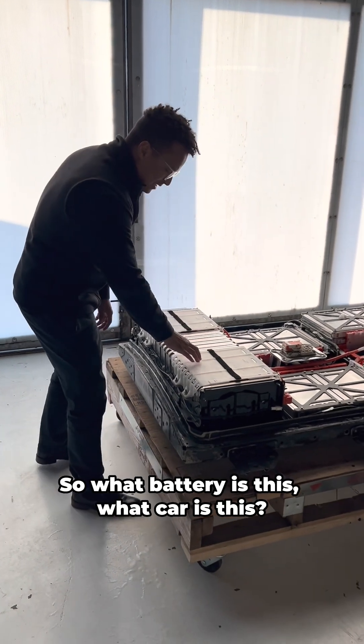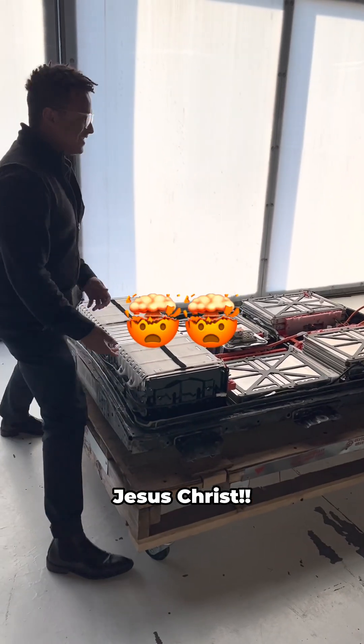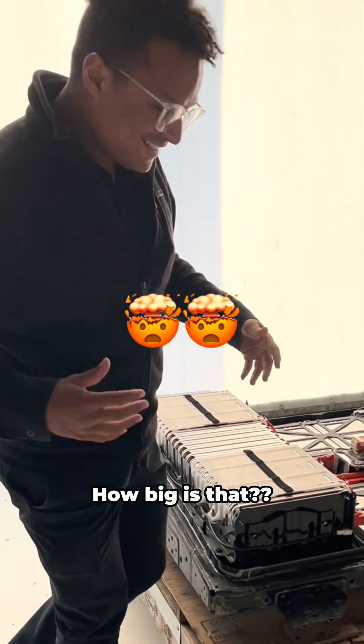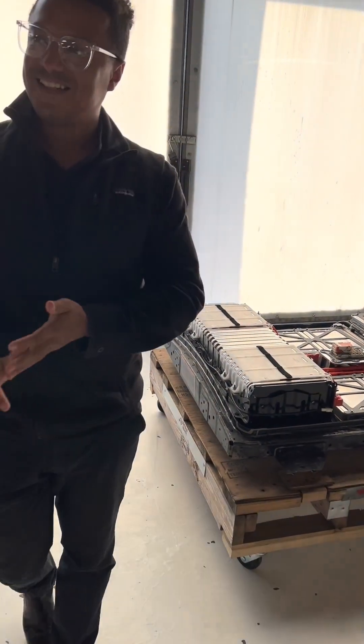So what battery is this — what car is it from? That's a Nissan Leaf, after the shell has been opened. How big is that? This is like half the capacity of a typical Tesla car.